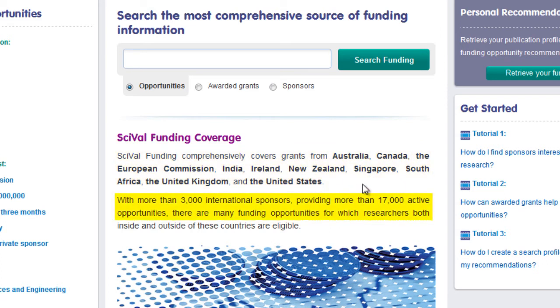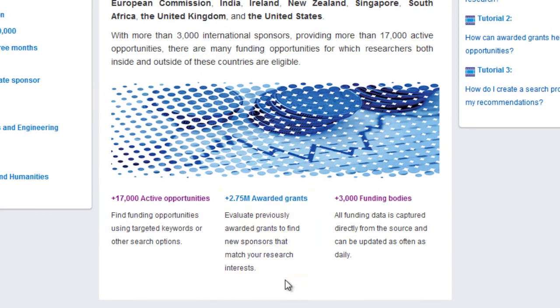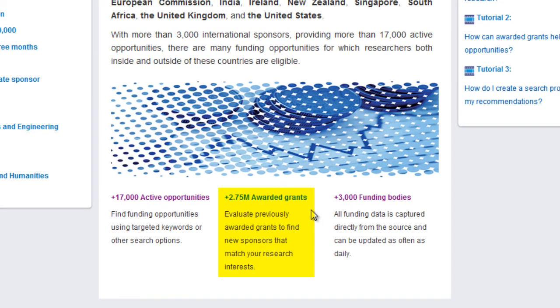With more than 3,000 international sponsors, we provide over 17,000 active opportunities. We also capture 2.75 million awarded grants, allowing researchers to evaluate previously awarded grants to find new sponsors that match their research interests.